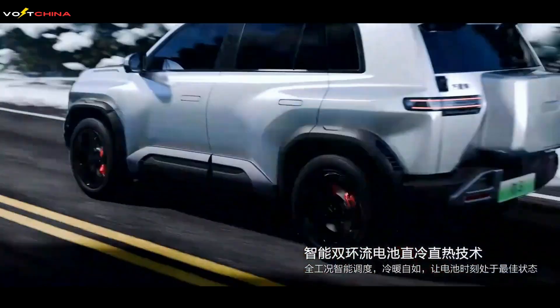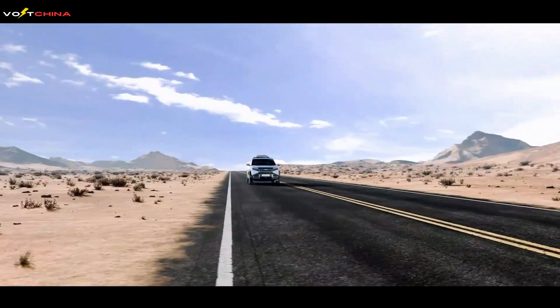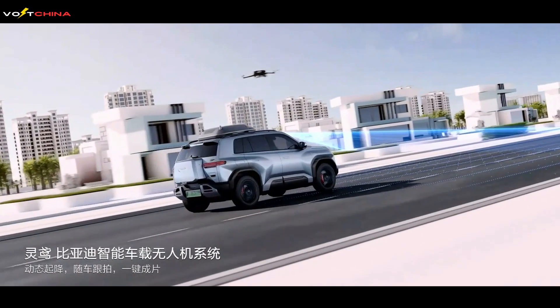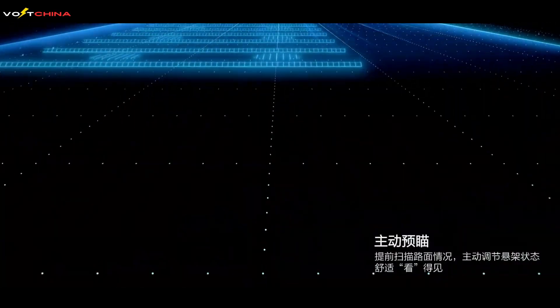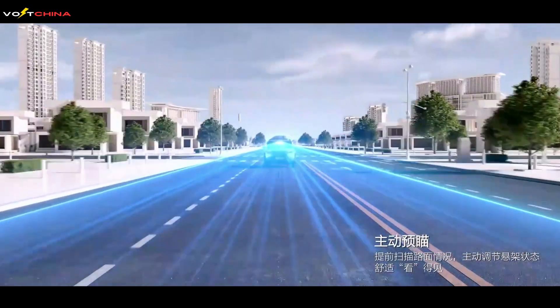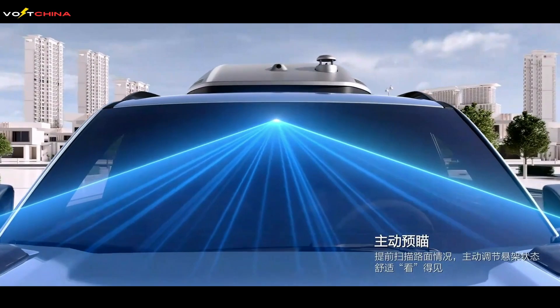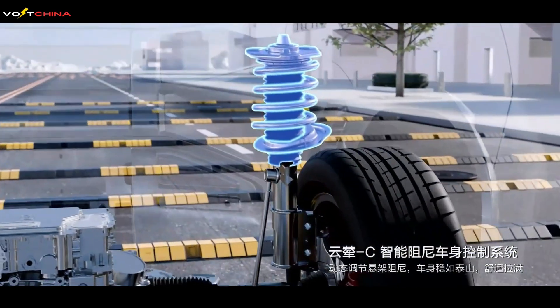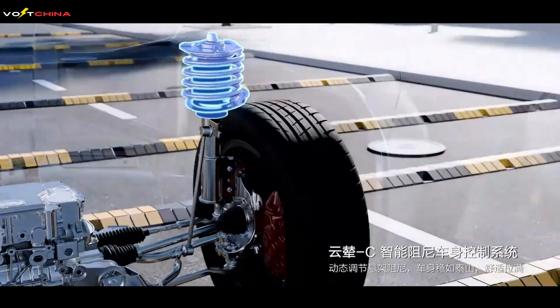Stay tuned! If you enjoyed today's video, don't forget to like, subscribe, and turn on notifications so you won't miss any updates on Chinese new energy vehicles and smart technologies. Let me know in the comments which features of the Leopard 3 you like the most, and what you're looking forward to in Fangchengbao's next model. Thank you for watching, and see you next time.